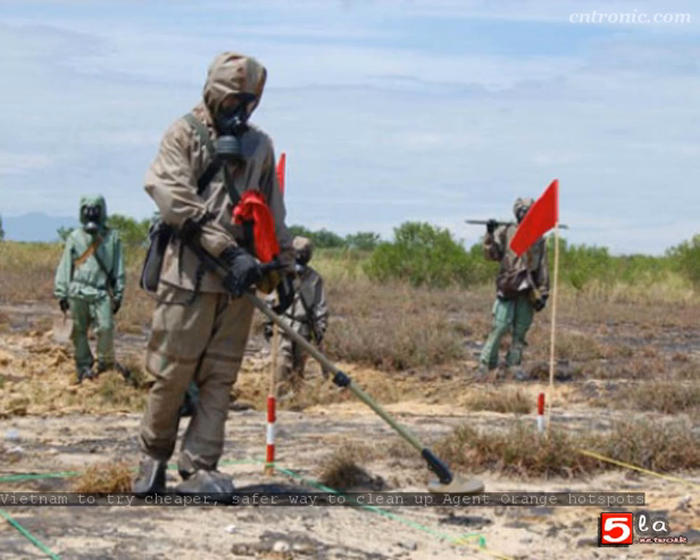Dioxins and dioxin-like compounds (DLCs) are highly toxic organic pollutants in Agent Orange, which was sprayed by the U.S. military's Operation Ranch Hand from 1961 to 1971. Some 80 million liters of Agent Orange are said to have been sprayed over 78,000 square kilometers, or 30,000 square miles, of Vietnamese territory.